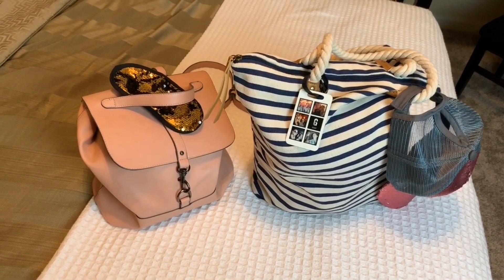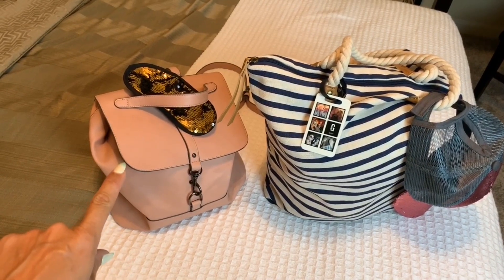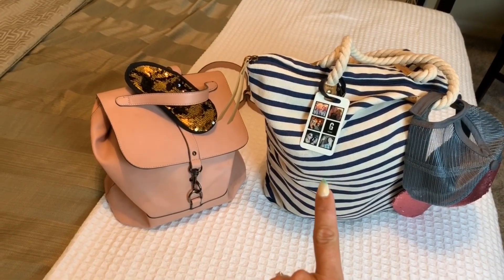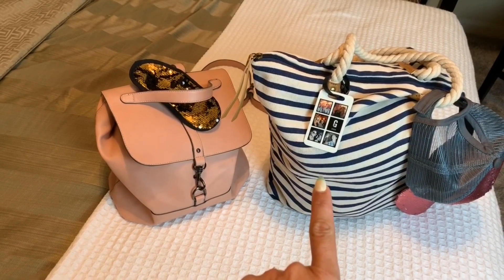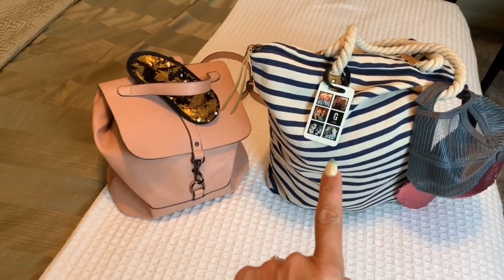All right ladies, let's get started. So this is obviously my backpack purse — I can't go anywhere without it. I love her, she's so pretty and pink. I'll show you guys what's in her, as well as our go-bag for Miami. This has what we need to get ready in Miami for dinner, as well as what we need for the next day — toiletries, that kind of stuff.